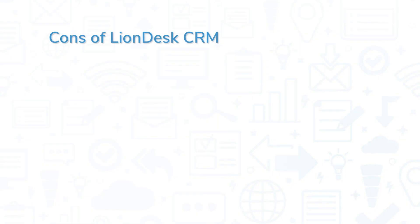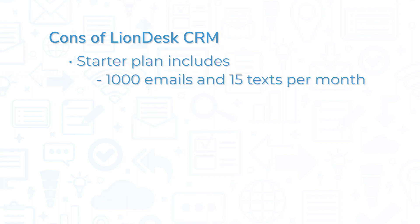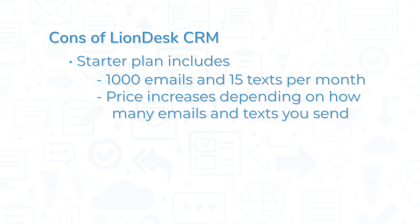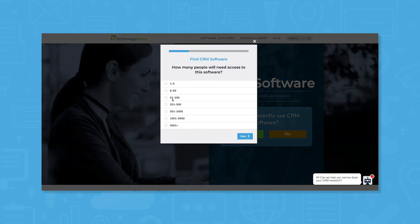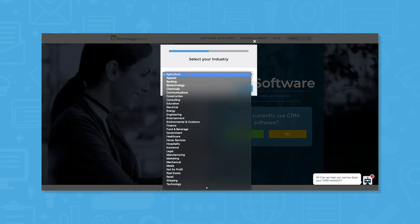While LionDesk CRM is affordable, some users might reach send limits somewhat quickly. The starter plan, for example, includes 1,000 emails and 15 texts per month. Depending on how many emails and texts you send, costs for increased send limits can quickly pile up. Still not sure if LionDesk CRM is the right solution for you? Use our product selection tool to get a free list of CRM software recommendations. Click the button on the left to get started.